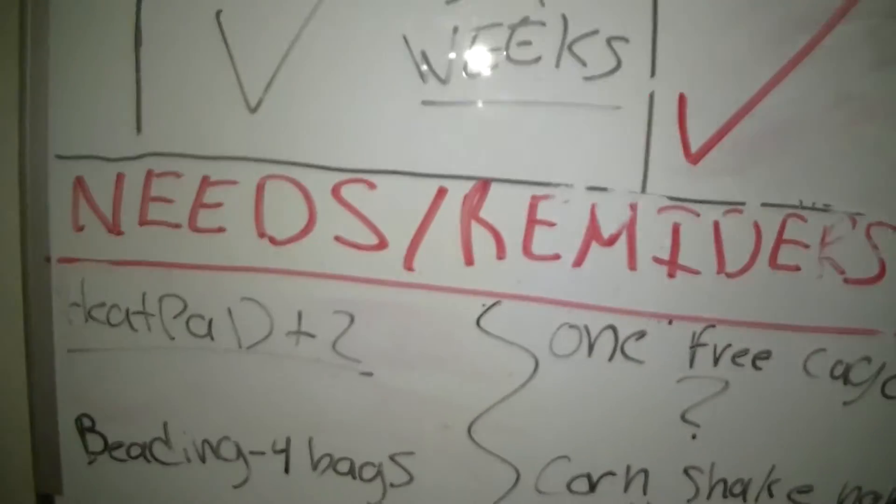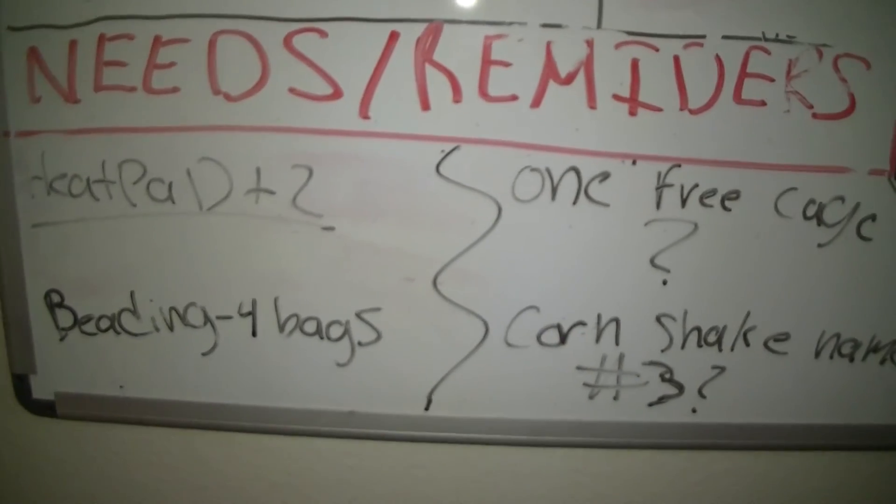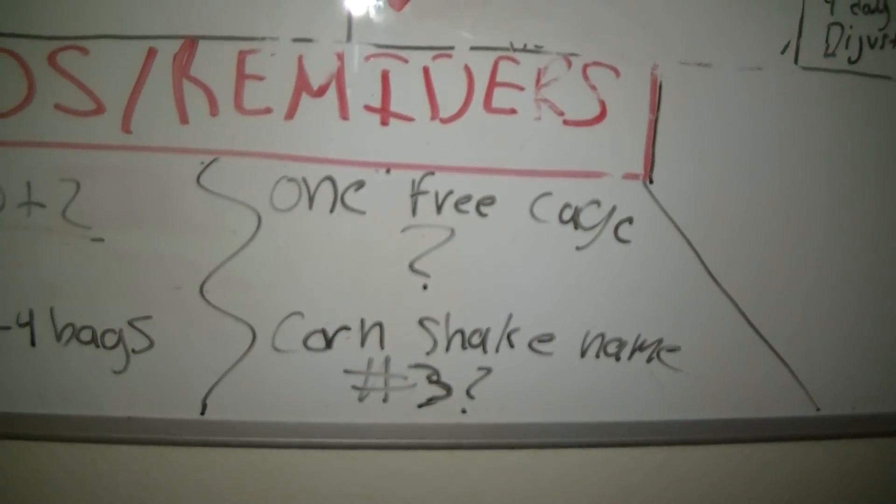Down here is just my needs list — of course, the bag of bedding, four bags, one more free cage, I need a snake name. So that's basically my routine. I hope y'all guys enjoyed it. Leave a comment below and let me know.